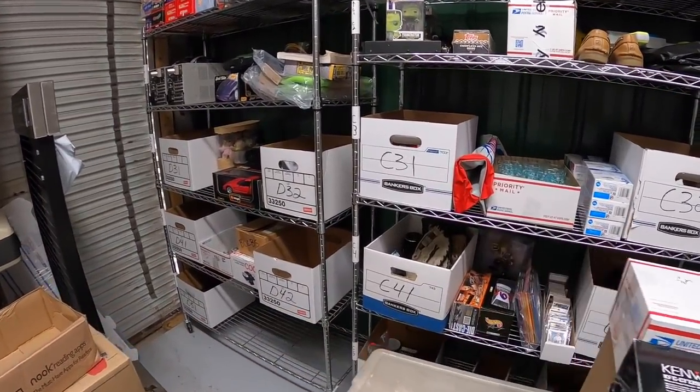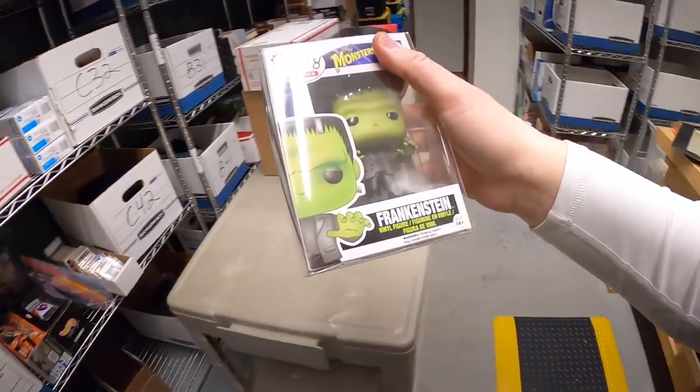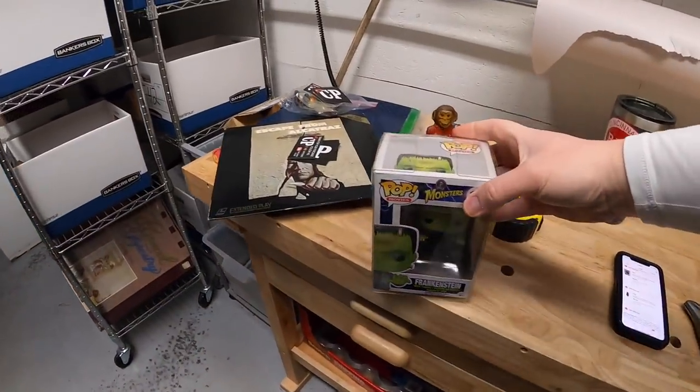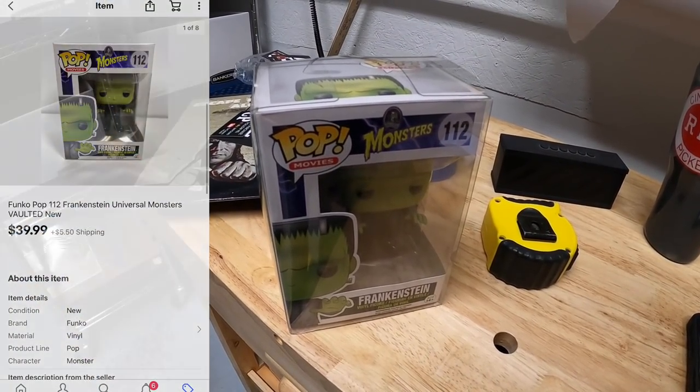Next thing is a Funko Pop. I'm down to three Funko Pops from that buy I made about three weeks ago where I paid $800, and I'm definitely into the profit on them by now. This is Frankenstein - that sold for $39.99 plus shipping.